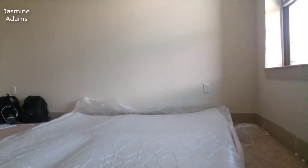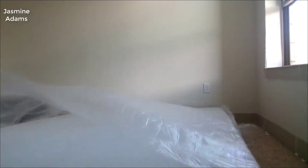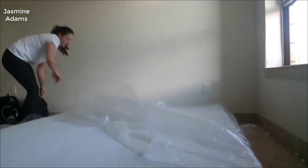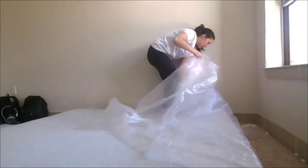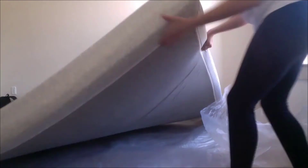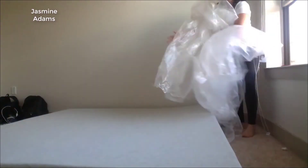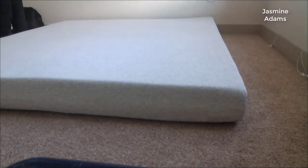If you've ever used a Tuft & Needle before, this feels very similar — hands down one of the most comfortable mattresses I've ever laid on. I absolutely love it and get great sleep on it. Tuft & Needle may have shot themselves in the foot a little because you can really get the same mattress for about half the price, but that's great for consumers.